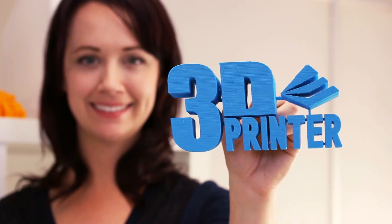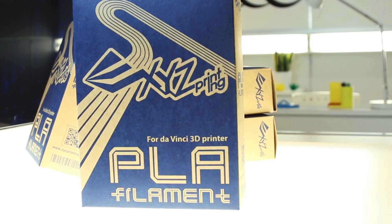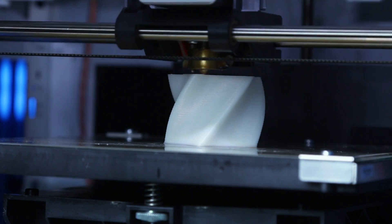3D printing is the process used to describe printing a three-dimensional object. The object is printed with filament, usually a plastic compound that is melted and then laid down on the surface in layers. The computer prints off of a pattern that has been made by the printer's proprietary software.